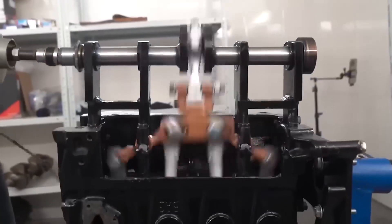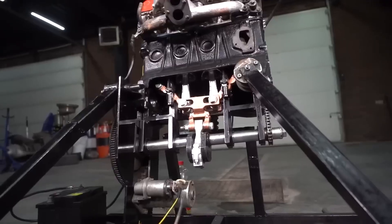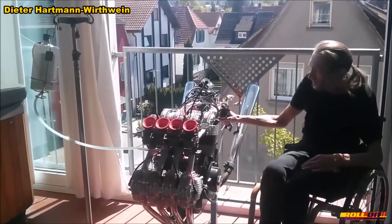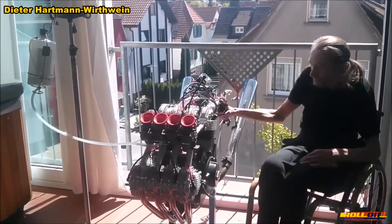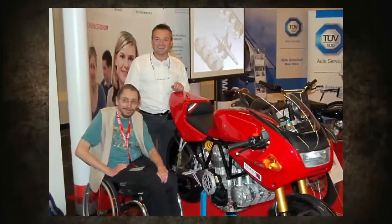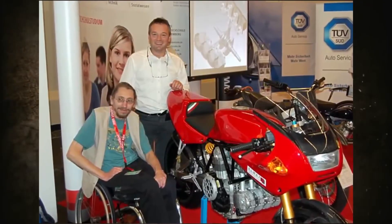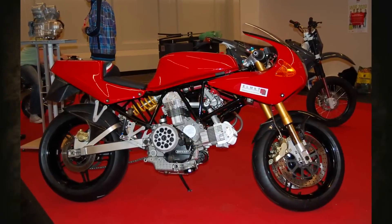You may have recently seen a similar creation on the Garage 54 channel. However, in this episode, we will talk about a motorcycle enthusiast, the German Dieter Hartmann Vertvini — a man who, being confined to a wheelchair, created in the attic of his house an eight-cylinder marvel, the Ducati Eleanor.